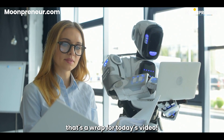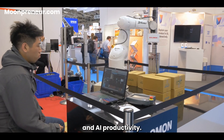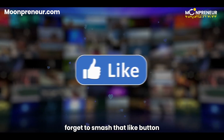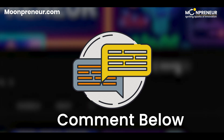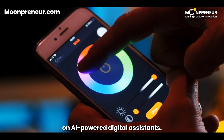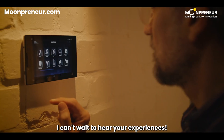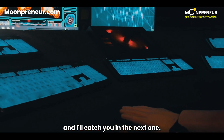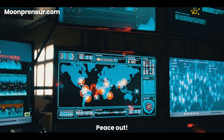That's a wrap for today's video. I hope you enjoyed our deep dive into the world of digital assistants and AI productivity. If you found this video helpful, don't forget to smash that like button and share it with your friends. Leave a comment below with your thoughts on AI-powered digital assistants — do you use them, and how have they improved your productivity? I can't wait to hear your experiences. Thanks for watching, and I'll catch you in the next one. Stay curious and keep being awesome. Peace out.